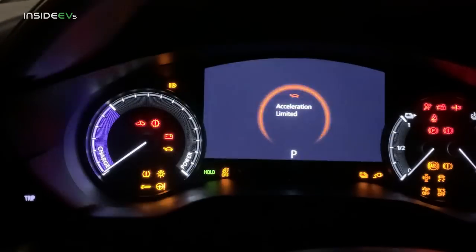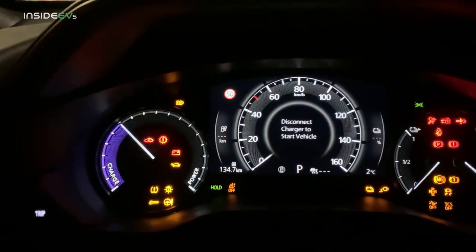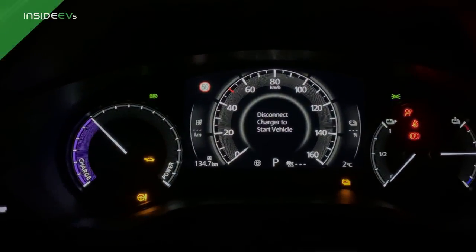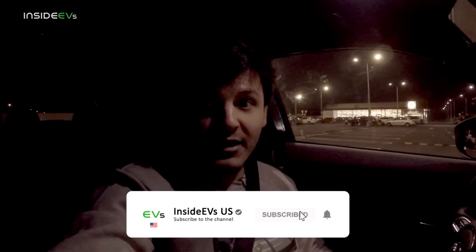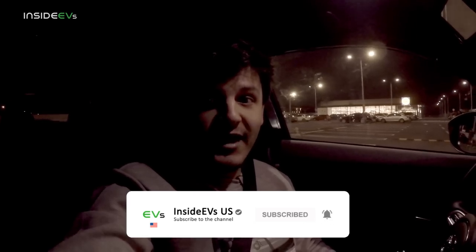Sadly this isn't a fast charger, so I'm probably going to be spending some time here. It's completely dead but it is charging. I hope you enjoyed this video — if you did, please like it and subscribe to the channel for more content like this. Thank you for watching and take care.